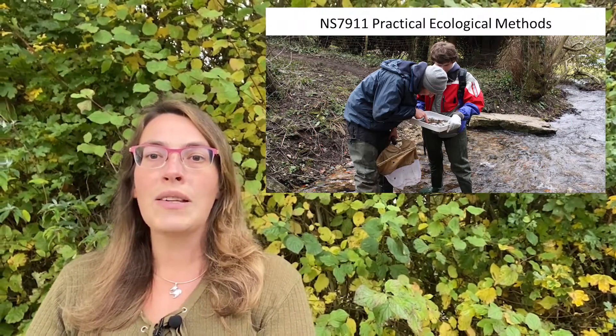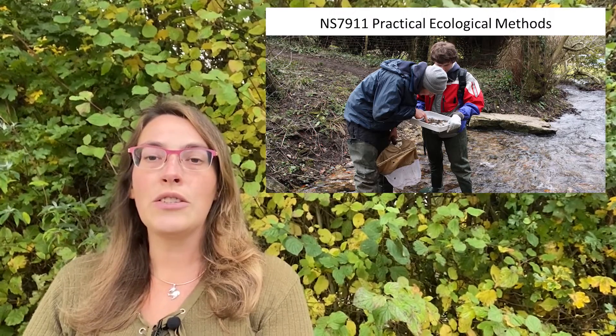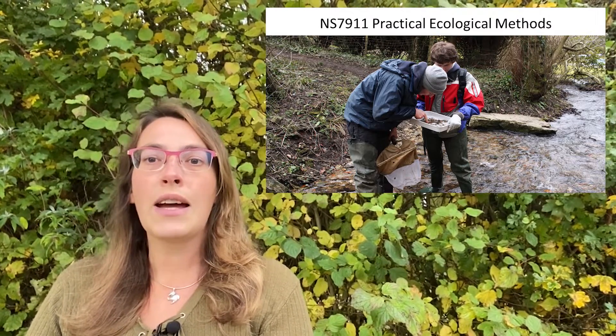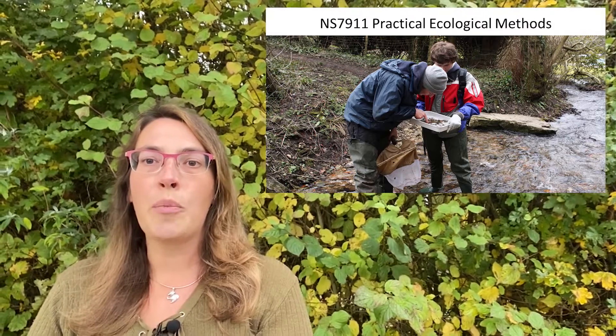Within the practical ecological methods module, you'll be out in the field the majority of the time, and you'll be taught industry standard methods, including phase one habitat surveying, national vegetation classification, and a whole range of different ways to survey invertebrates, mammals, birds, amphibians and reptiles.